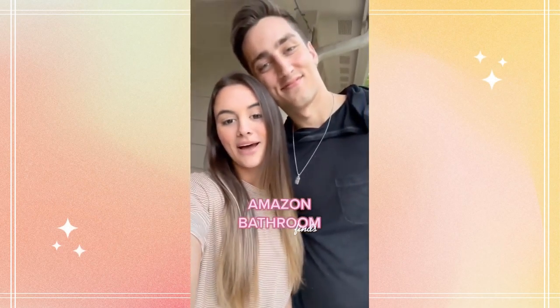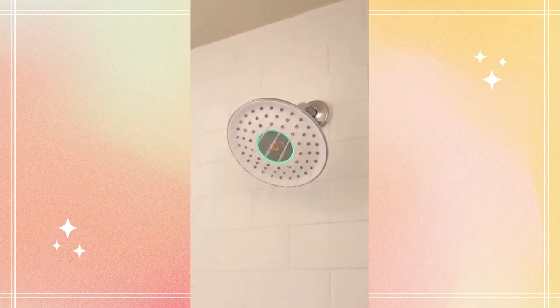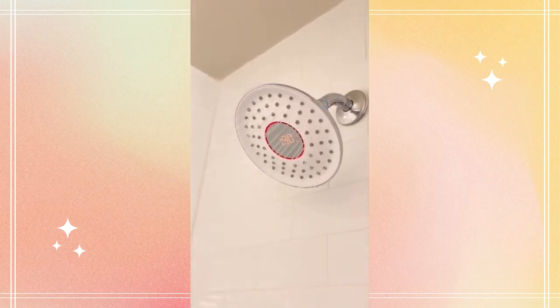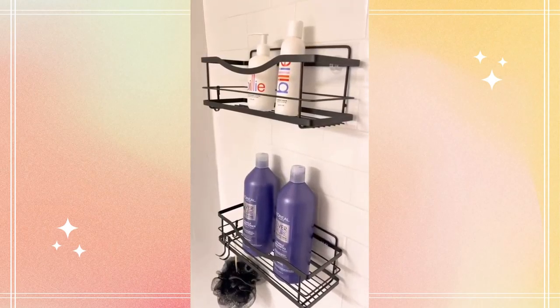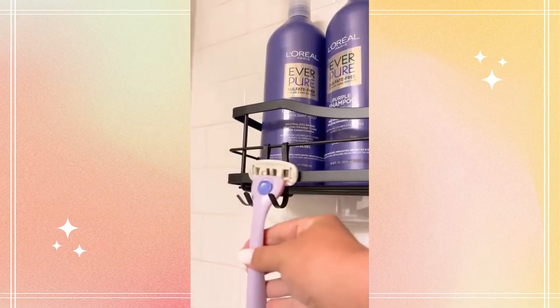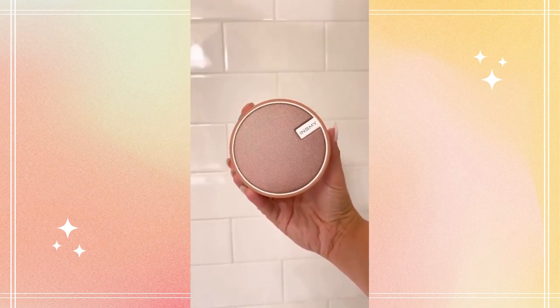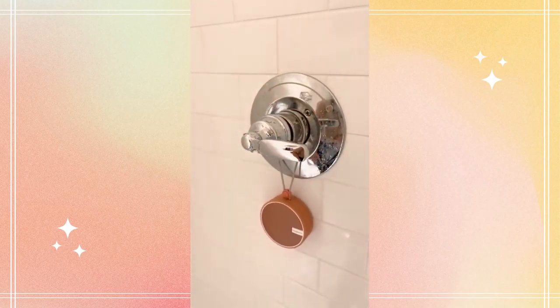Three favorite Amazon bathroom finds. This smart shower head has a display screen to show your real-time water usage and temperature — you can conserve water easily by seeing how many gallons per minute have gone down the drain and know exactly when the shower is at the perfect temperature. Next are these shower shelves that are extremely sturdy, easy to install, rust resistant, and can hold 15 pounds each. Lastly, this rose gold waterproof speaker connects to devices via Bluetooth, lasts 12 hours on one charge, and has a built-in microphone for phone calls.